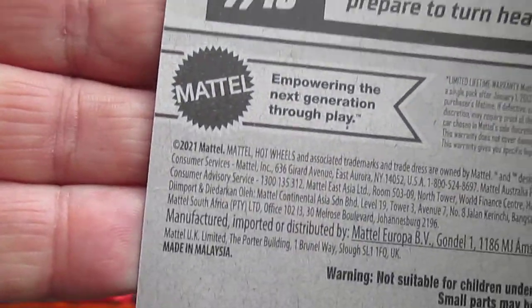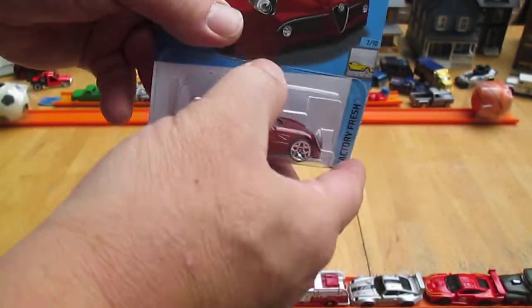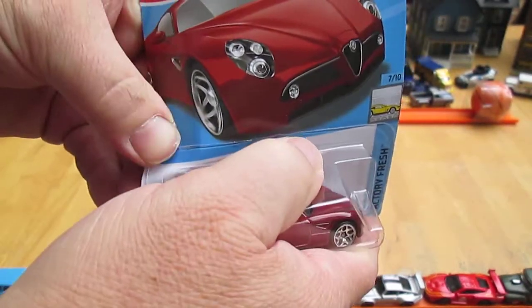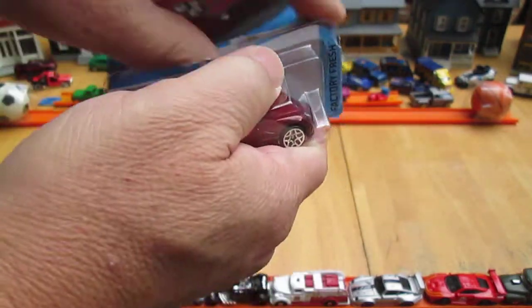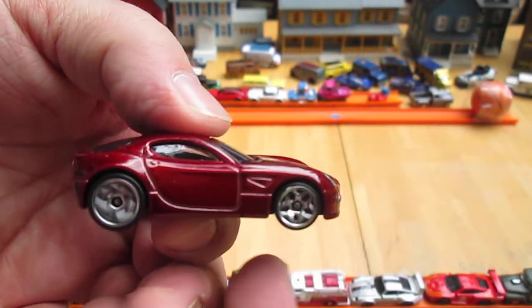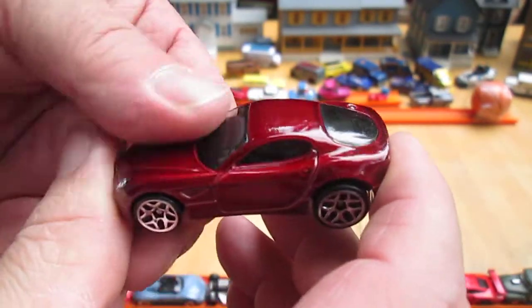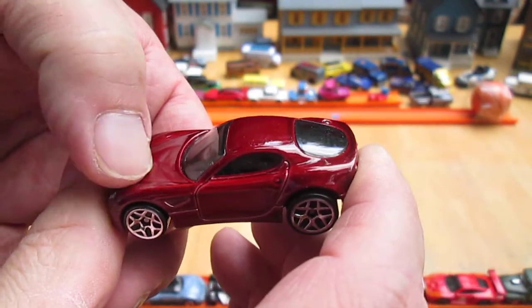2022, with a 2021 copyright. And this is like a dark red — it looks like it might even be metallic. I like the metallic colors. Something about the Alfa Romeos I like too. A little compactness. They make good Pocket Pals.